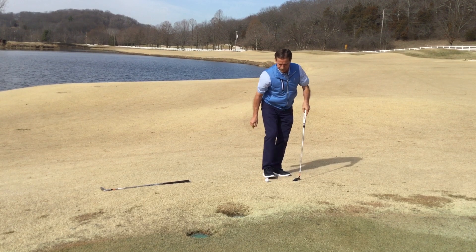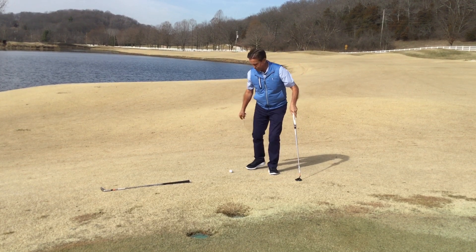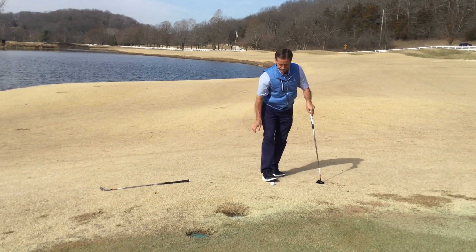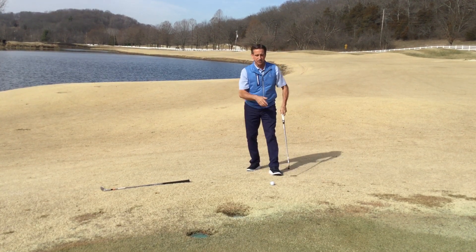So we're going to drop the ball here. It rolled a little bit too far and it's back in my way, so we'll drop it again. Now I can go ahead and play.